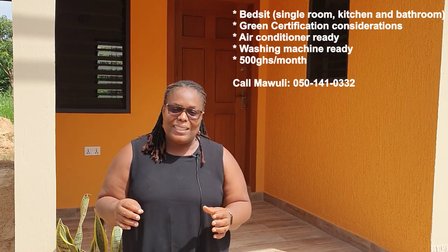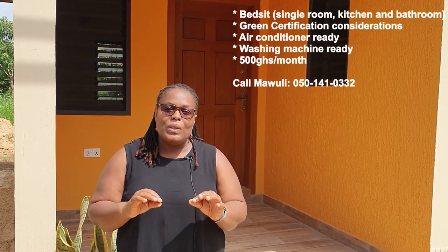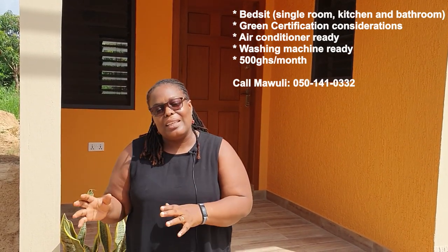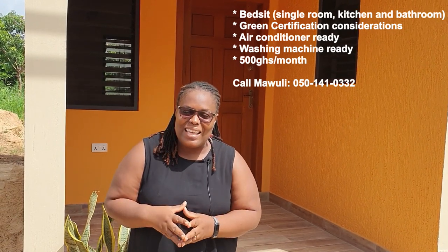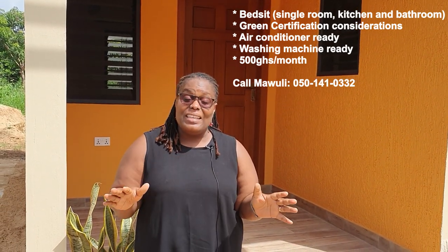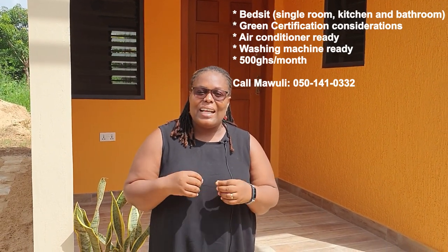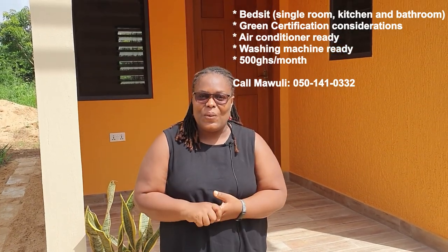We are touring a bed set, which is a twin bed set built by VB Properties, totally brand new. It comes with its own bathroom, it comes with its own built-in kitchen, and it is renting for 500 CDs a month. The finishes are amazing — the tile work, everything is beautiful. You will totally enjoy this tour. Let's go.